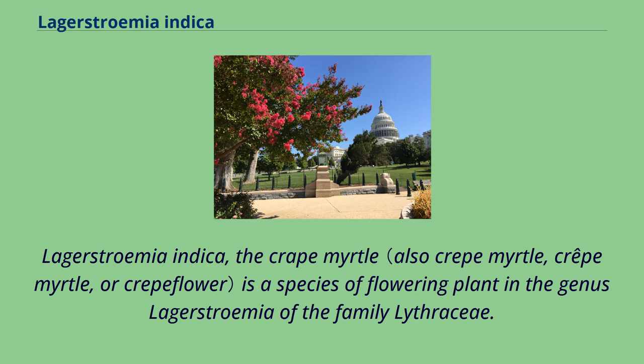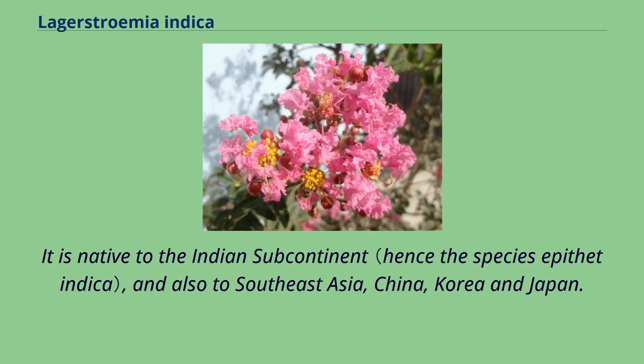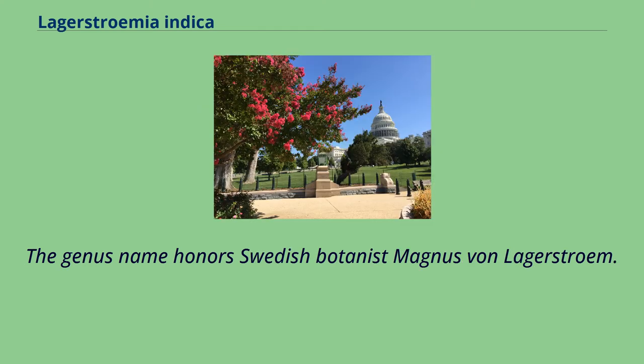Lagerstroemia indica, the crape myrtle, is a species of flowering plant in the genus Lagerstroemia of the family Lythraceae. It is native to the Indian subcontinent and also to Southeast Asia, China, Korea, and Japan. The genus name honors Swedish botanist Magnus von Lagerström.